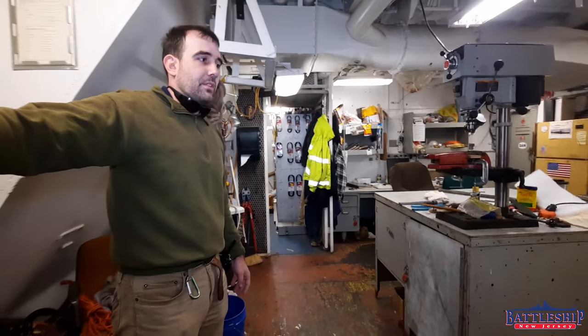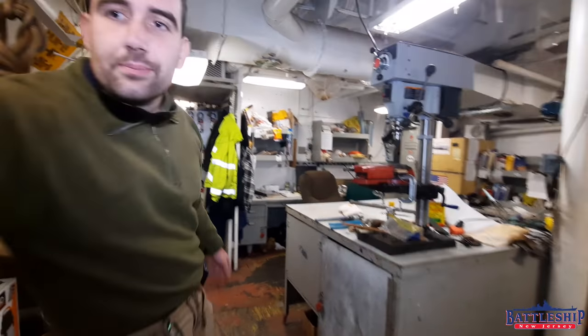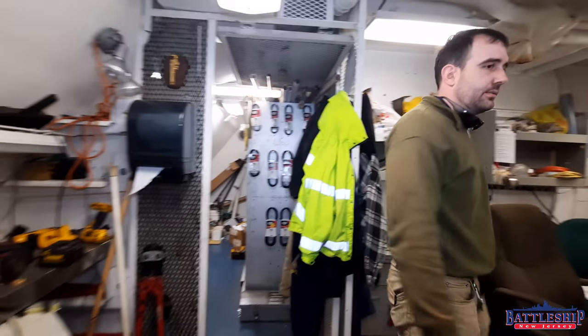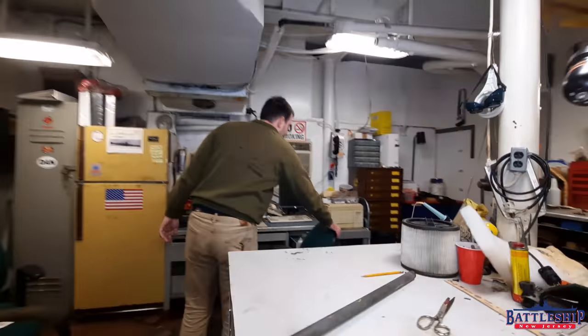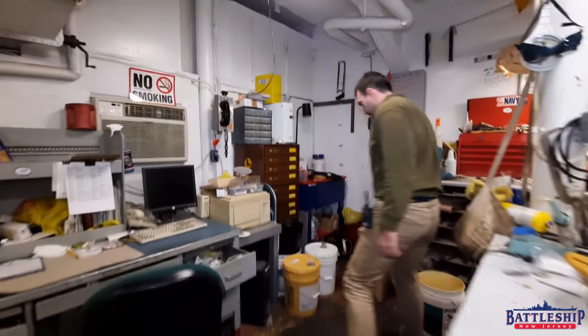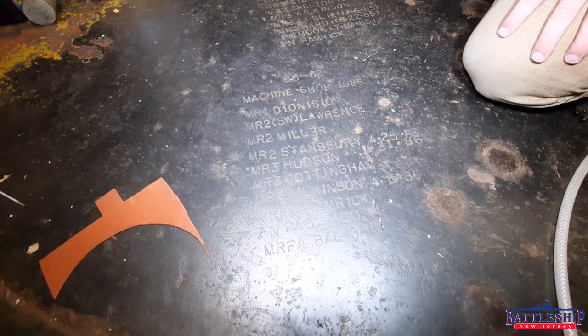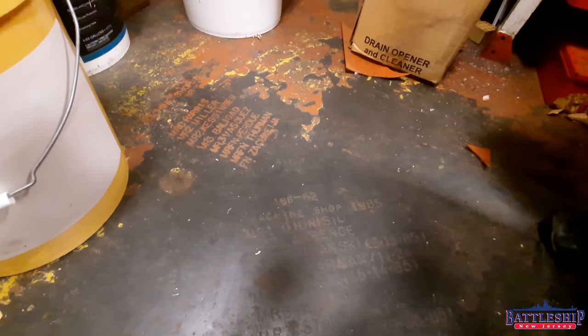The final set of spaces associated with the machine shop is the office here — notice there's more storage back there. And check out this feature: it looks like the crew, in the various commissions during the 1980s, cut their names into the 6-inch armored deck here. Are you one of the machinists who cut your name in the deck? Let us know in the comments section down below.